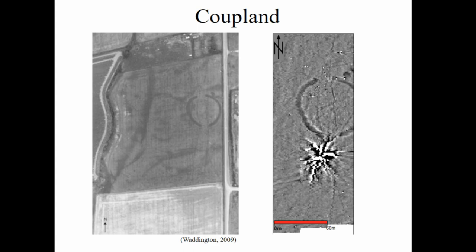All of the henges were discovered through aerial photography, and with the sand gravel natural geology they show up really well. This is Coupland, the largest of the henges in the Millfield Basin. Next to it are the results from the magnetometry survey — we've got the ditch clearly visible in both the crop mark and the survey, and we also have the avenue with two lines coming down here, continuing from Milfield South down to Marlino.